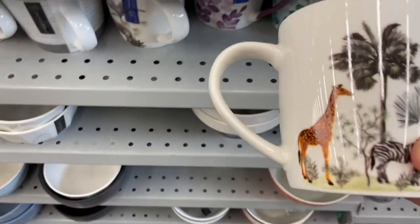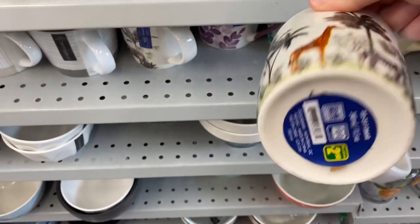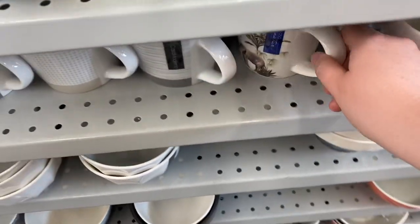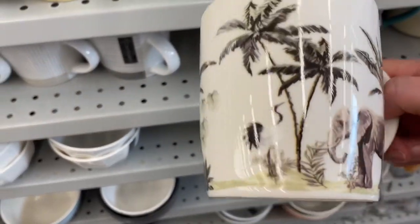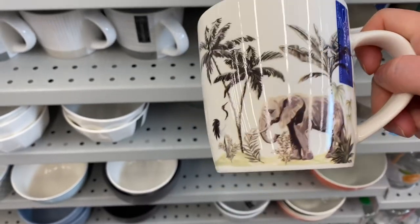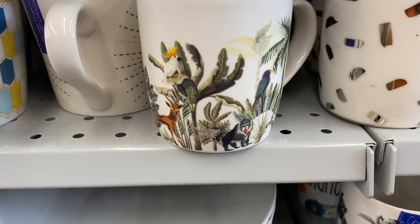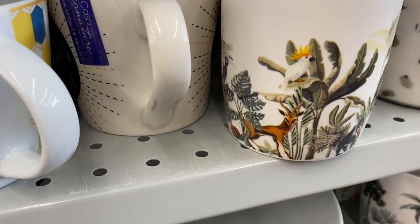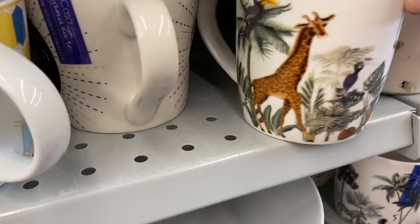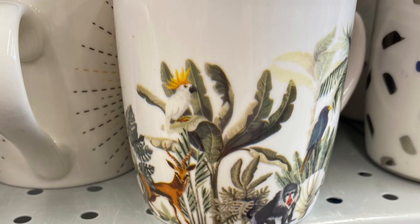They had some new mugs I hadn't seen before — these are $2.50. I wonder if there'll be bowls and plates to match. They have giraffes and zebras and birds. Love the elephant one, really cute. That one has a bird on it as well. So $2.50 for the mugs. I saw three different ones — there might be more. One had a bird, and was that like an antelope? Giraffe. There's a bird in the tree. It's a great collection.